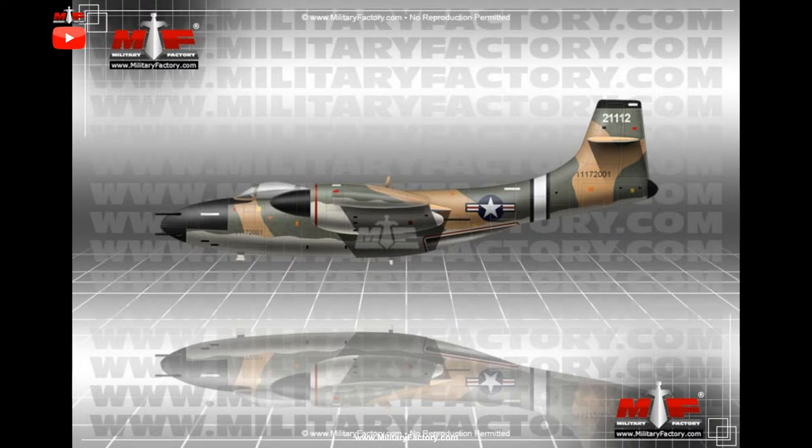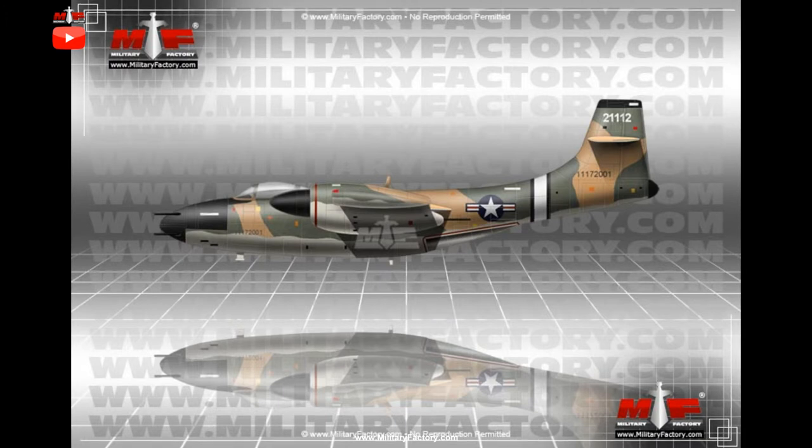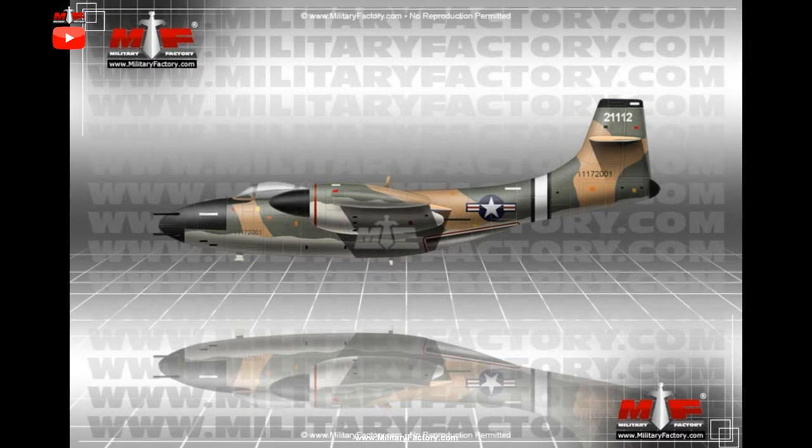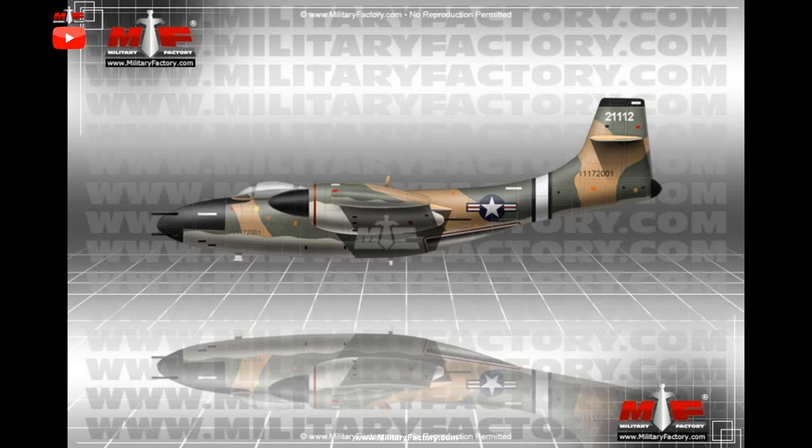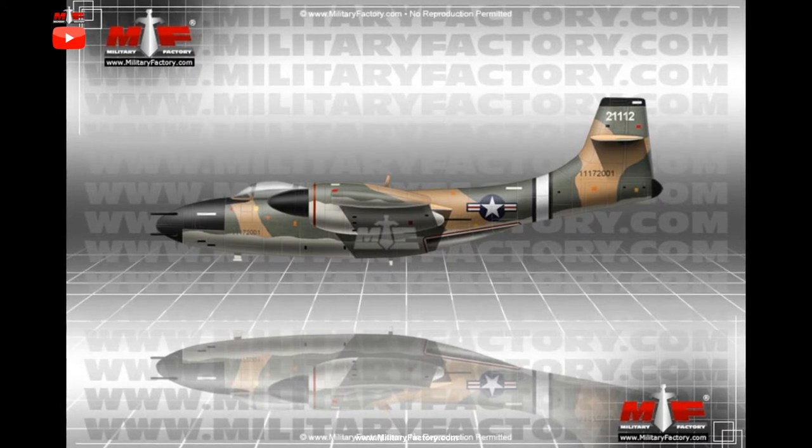In August of 1945, characteristics were fleshed out for several new category designs, and one of these was formulated to become a new United States Army Air Forces (USAAF) all-weather heavy fighter and night fighter. The wartime version of the heavy fighter was typically a twin-engine platform armed with machine gun and cannon armament for ground attack actions and air-to-air combat.